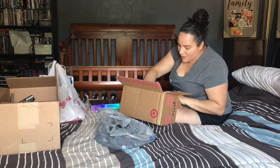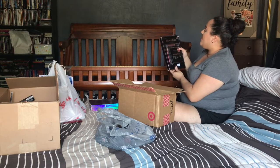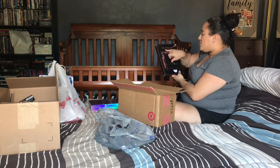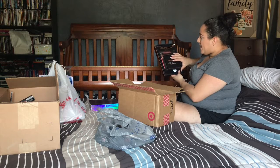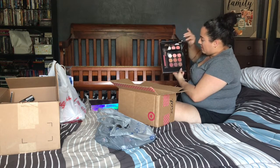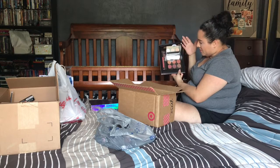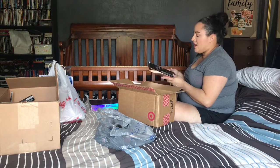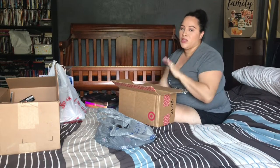I also got the Profusion Mixed Metals Eyes and Lip set for around $7.99 to $9.99. It comes with nine eyeshadows, a matte lip liner, a metal matte lip cream, and a blending shadow brush. The colors scream fall — it's incredibly good value. Those were the only two things from Target aside from my Milani bundle.